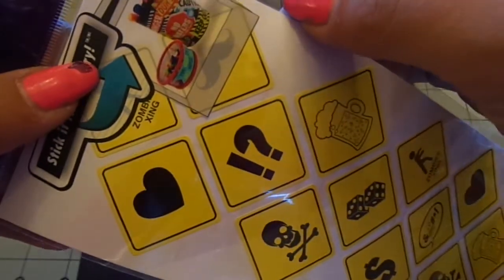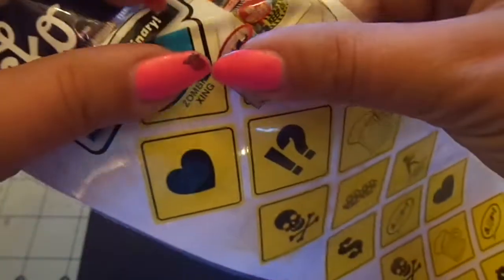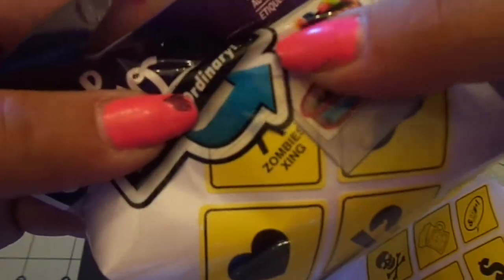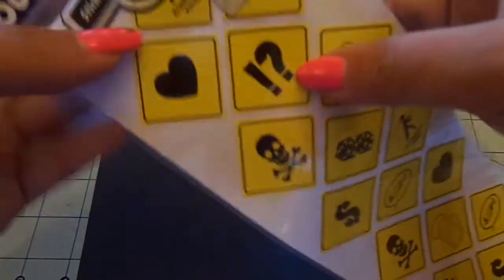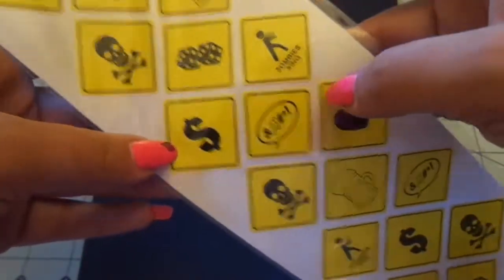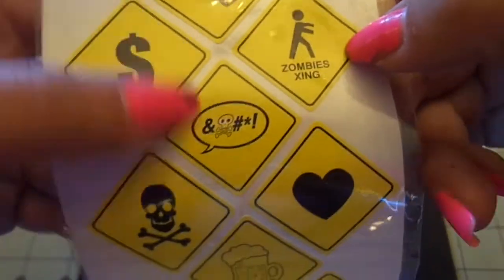I also got the Yield Labels because I liked some of the symbols. There's a mustache, a zombie crossing — which is really funny, it's got a little zombie potty person that says 'Zombies Crossing' — a heart, an exclamation mark, a question mark, a poison symbol, beer, and dice. Some of them repeat. I love that.